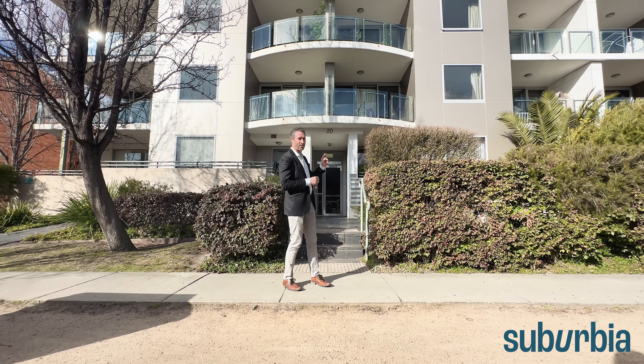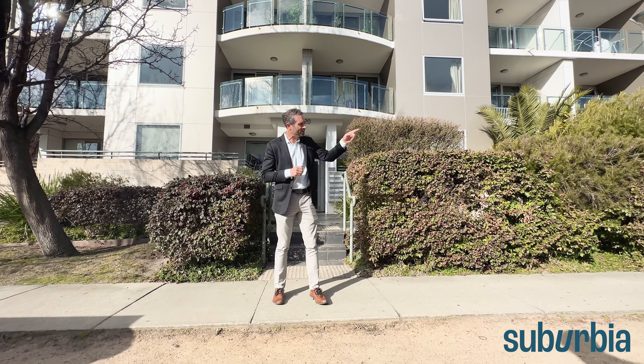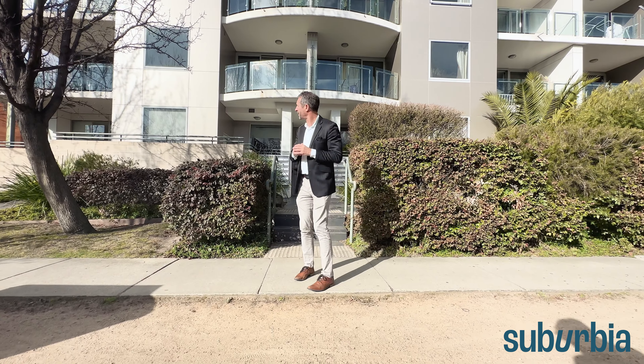Hi folks and welcome to your really detailed walk-through tour here at number 7 of 20 Moore Street in the Avenue building in Turner. We're right at the base of Turner, and if you turn the camera to the right, that road you see is Barry Drive, and on the other side of that is the city. So everything is right there on your doorstep with life here at the Avenue.